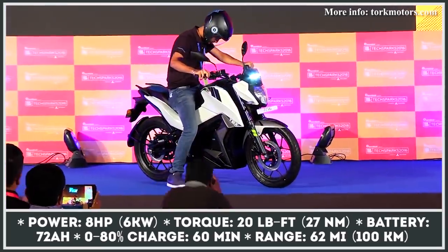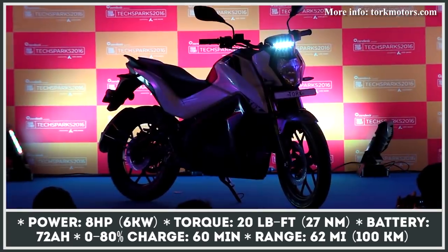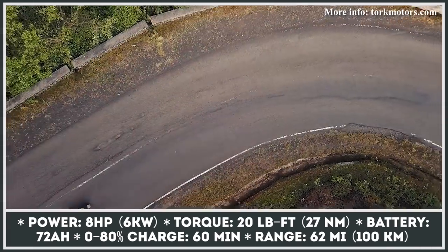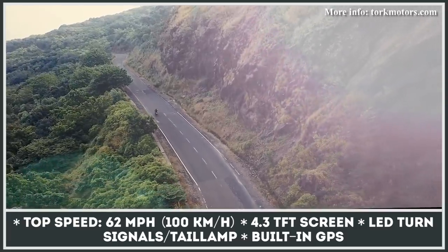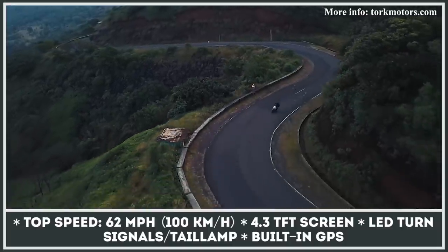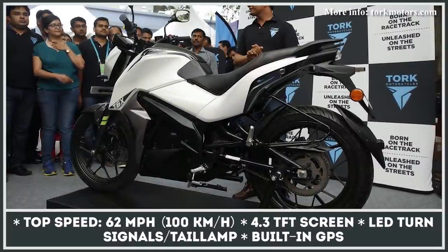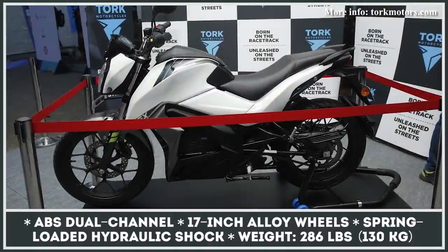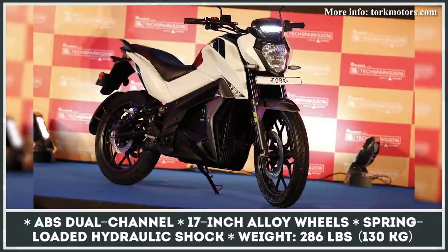Under development for seven years, India's first production electric bike is going on sale this summer. The TXX has a specially-shaped trellis frame, while its battery serves as a structural component of the chassis. The 72-amp-hour pack promises up to 62 miles of range and can recharge from 0 to 80% in just one hour. The bike's brushless electric motor is mounted behind the battery, allowing for a longer swingarm and ensuring a lower center of gravity, outputting 8 horsepower and 20 pound-feet of torque. The TX6 also comes with a standard 4.3-inch TFT display, GPS navigation, anti-theft system, and LED tail light.